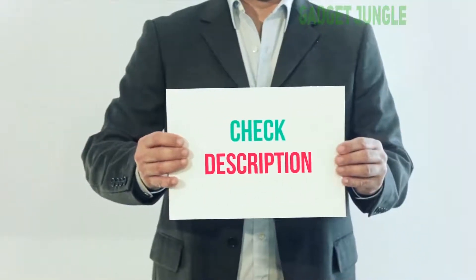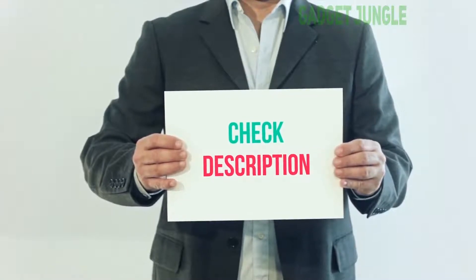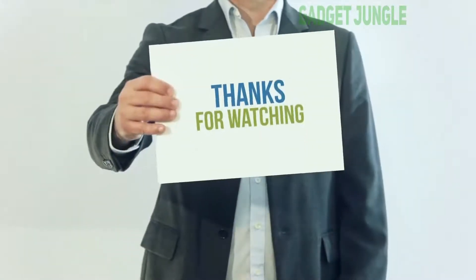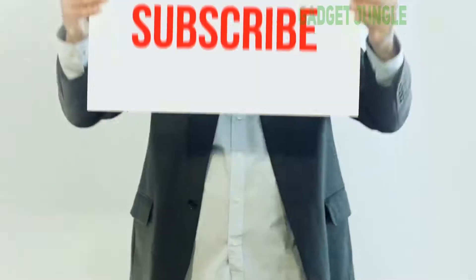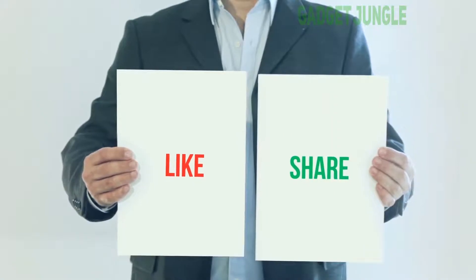I have included this product link in the description. You can check out this link for more information and the latest price. Thank you so much for watching — please subscribe to my channel, share this video, and don't forget to hit the like button.